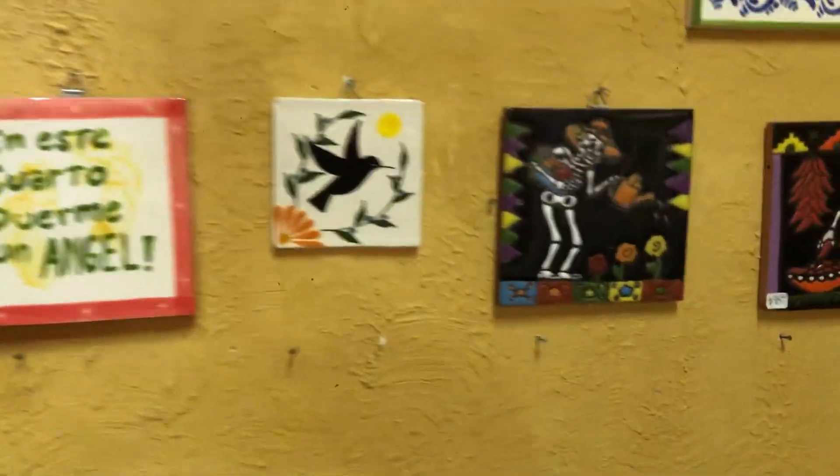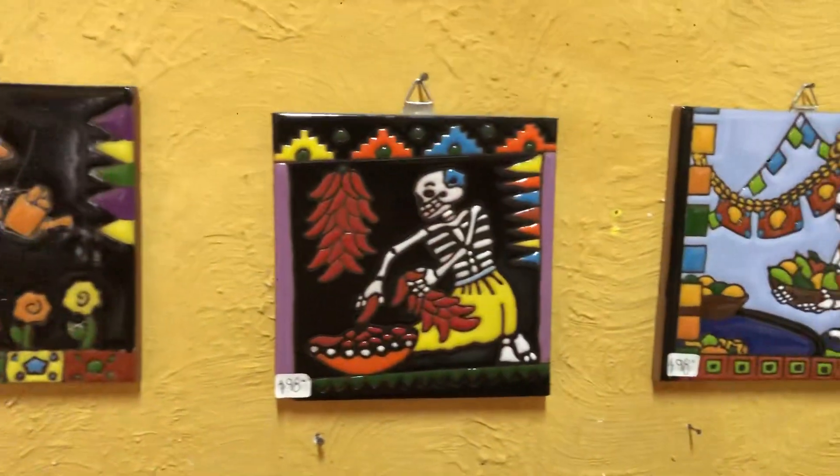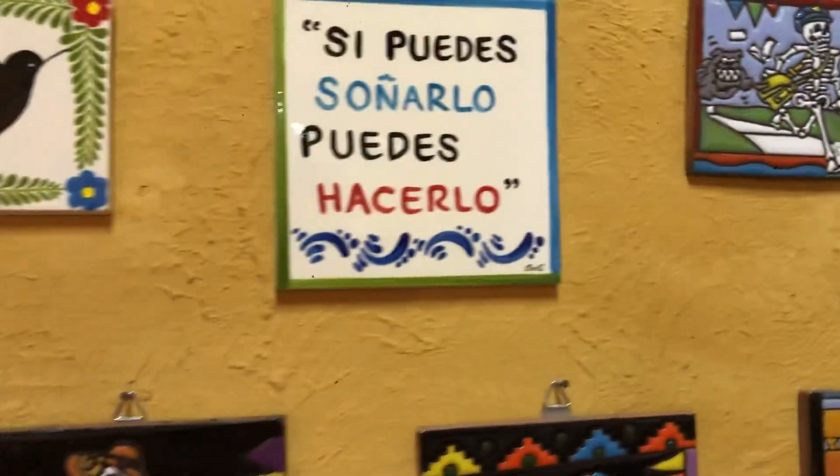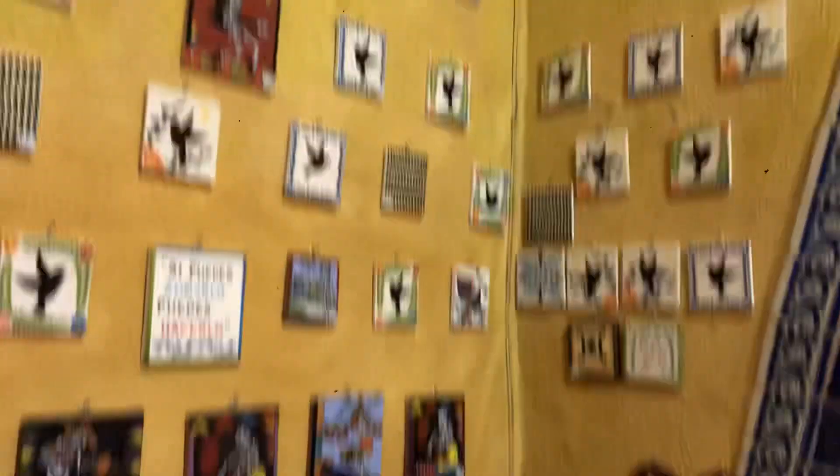Aquí tenemos Catrinas — se llaman Catrinas. Azulejos con colibrís. Wow, muchos cosas.